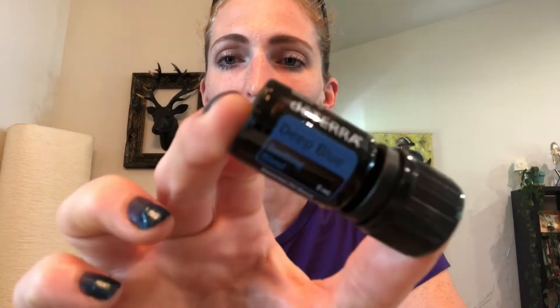doTERRA has also put peppermint into their soothing and muscle blend called Deep Blue, so peppermint is also in that rub.